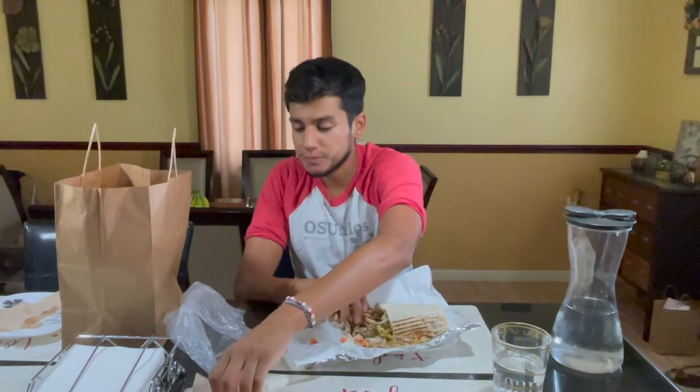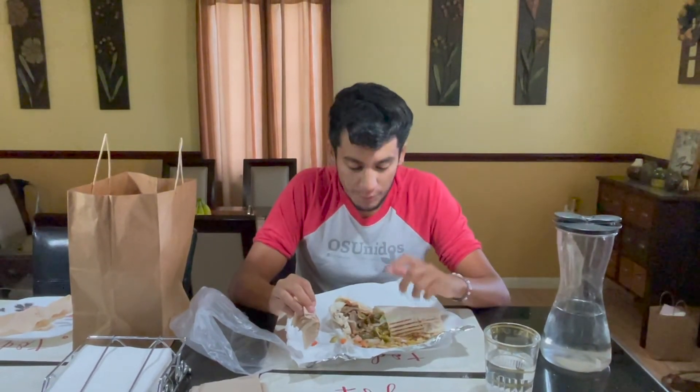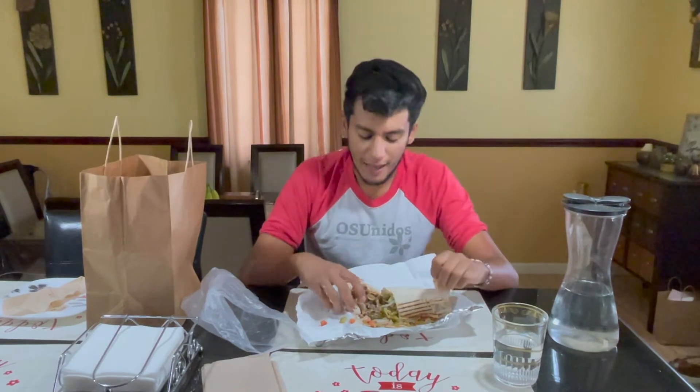Pretty good. The first thing you can tell is the lamb is super, super rich and flavorful. I really like the pickles in the Euro — you don't see that much in Euros in New York City. Compared to other food carts and standalone Euro places, the price is a bit high, but you can tell it's because of the meat. The meat is so high quality — they take it right off the spit.